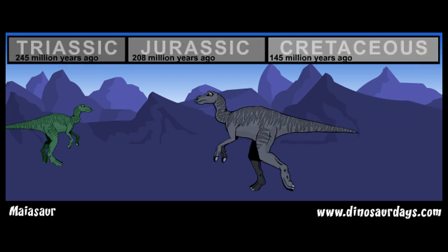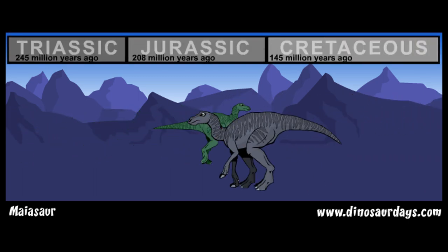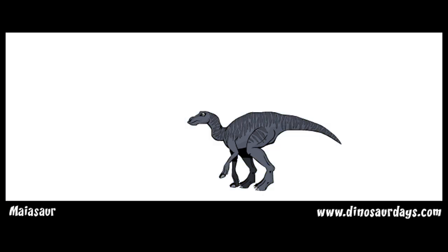Myosaur lived about 80 million years ago. It was one of the last kinds of dinosaur living just before they died out 65 million years ago.